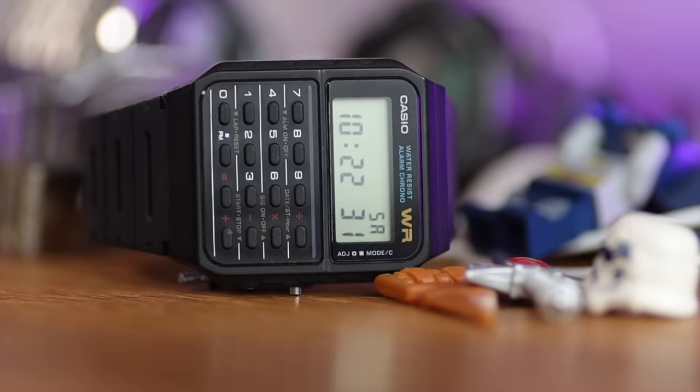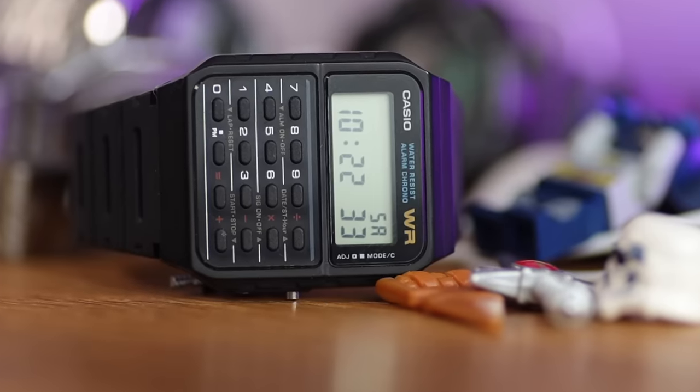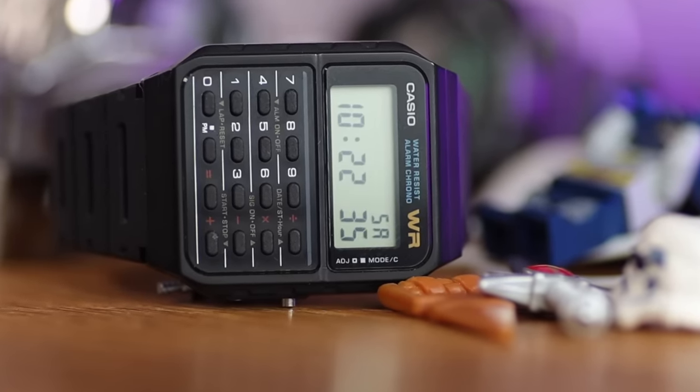How can I do a top 10 Casio watch show without one of these? The CA53W is probably — yes, it is — my favourite Casio of all time. It embodies everything I love and remember from my childhood. This was our smartwatch back in the day — if you could show kids how to do maths on your watch on the playground, you were cool. It's the watch worn in Back to the Future II, and it'll cost you under £30.